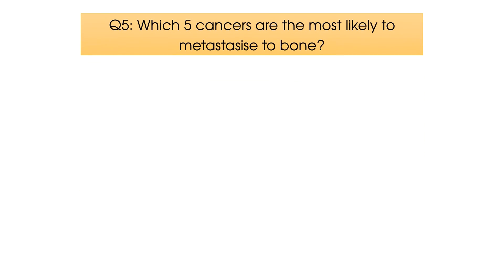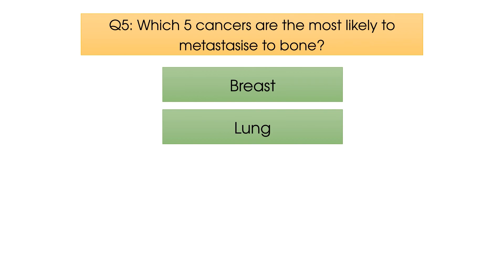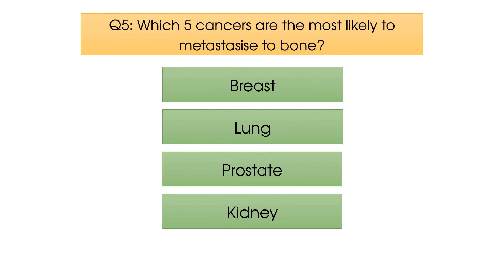And finally, question number five, which is a tough one but certainly worth remembering. Which five cancers are the most likely to metastasise to bone? The five answers are cancer of the breast, the lung, the prostate, the kidney, and the thyroid. This is always good to know in case your patient presents with unusual symptoms, a history of cancer, and pain directly over bone, or even pain along bones which are uncommonly painful, such as the anterior ribs.